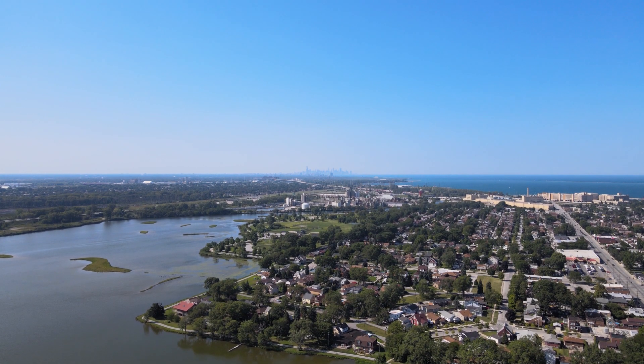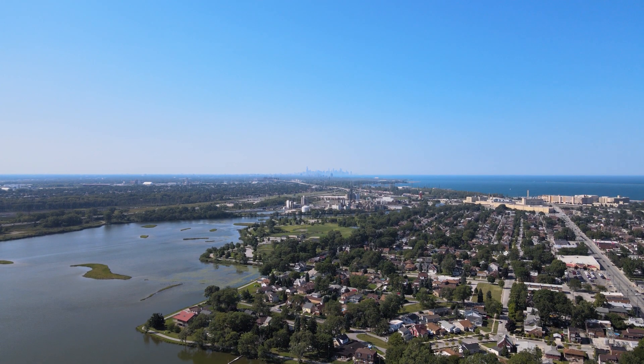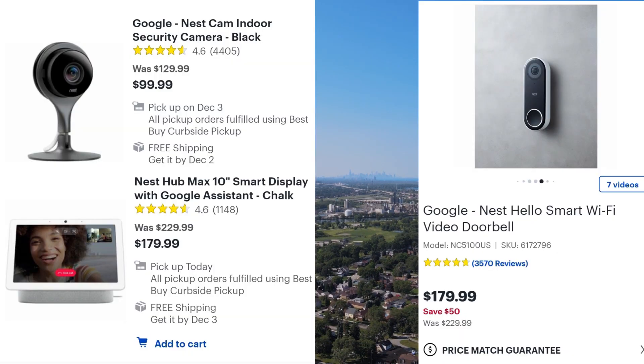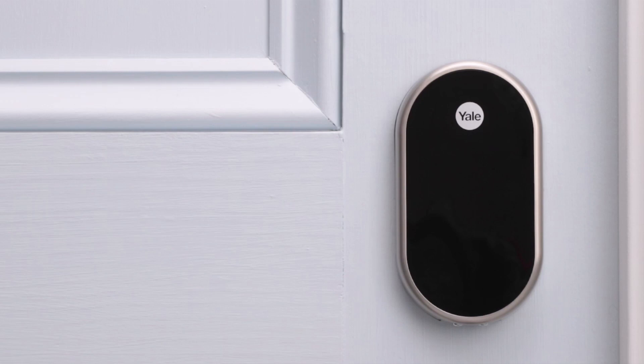Hey friends, happy holidays and welcome to Quest for Tech. We're still showing you some really smart ways to secure your home, and today we're taking a look at the Ness Yale Lock.